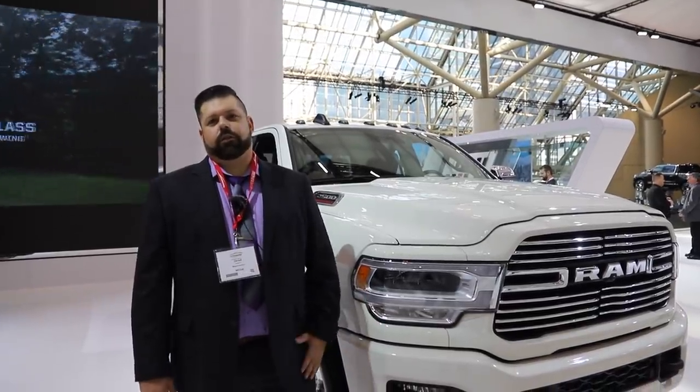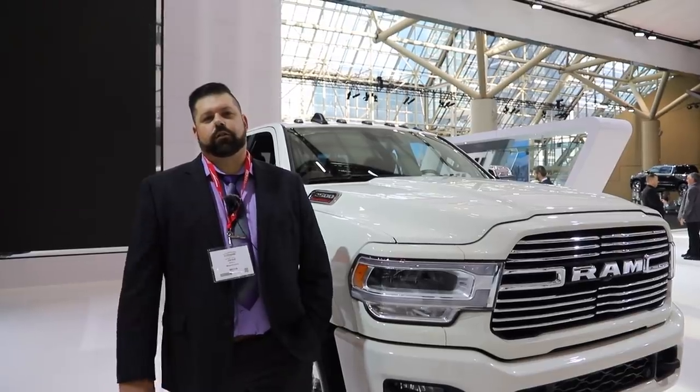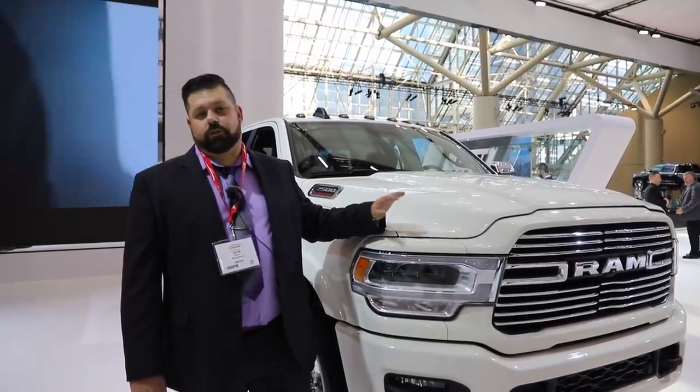Hi everyone, I'm Jared Balfour for HD Rams, and today we're in Toronto, Ontario for the 2019 Canadian International Auto Show. Now while the 2019 Ram Heavy Duties were debuted in Detroit last month, this is the first time they've been shown north of the border.